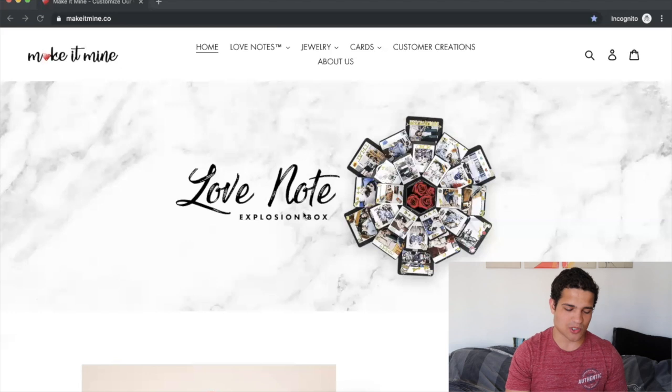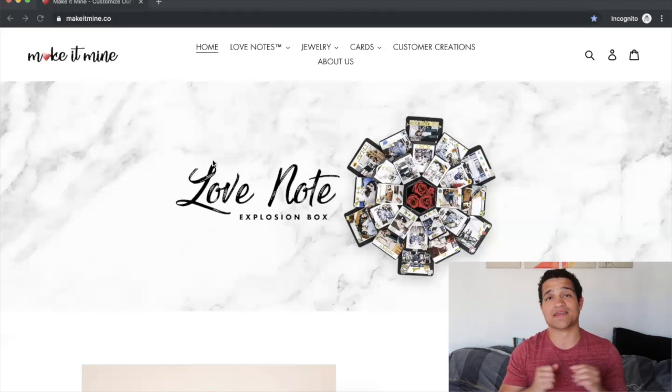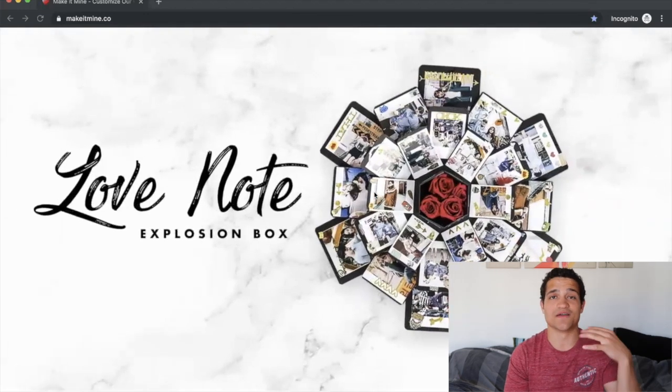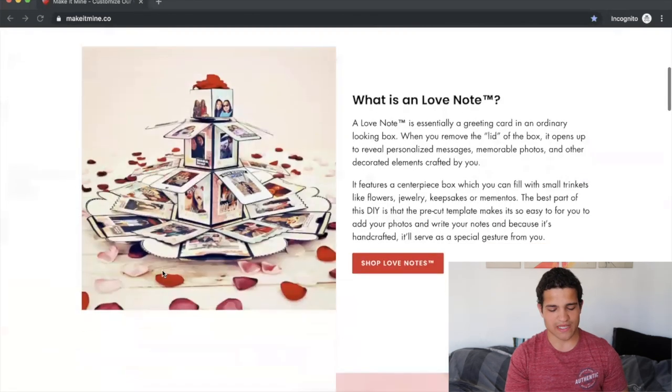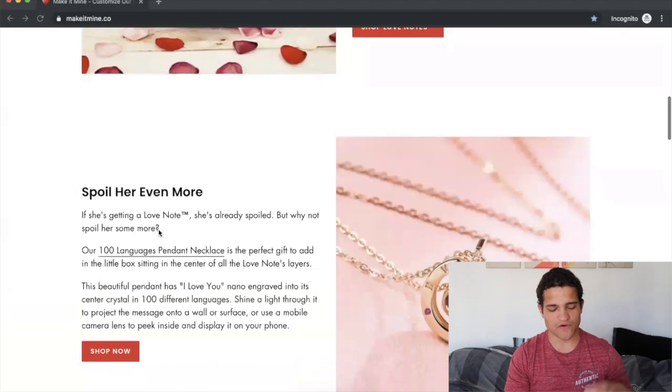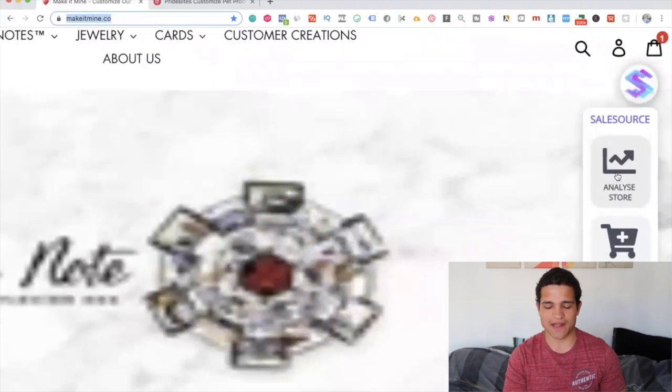This is the store right here — Make It Mine dot co — the first one I want to show you. You can see it has this explosion box; you've probably seen it on Facebook ads. This one in particular is this beautiful tower of pictures, absolutely beautiful. If we go into how much they actually make on Sale Source and click 'Analyze Store,' we can see exactly how much they're making.